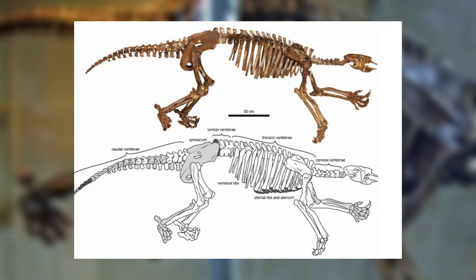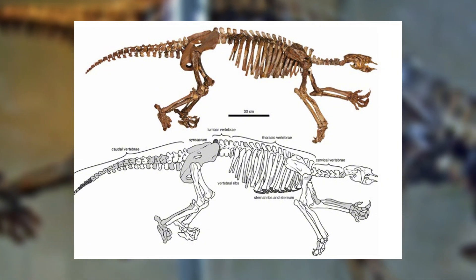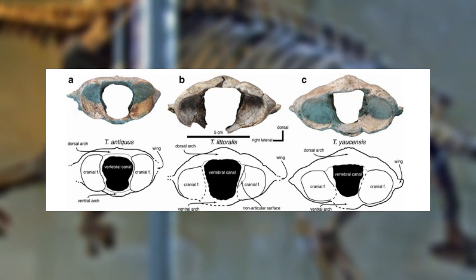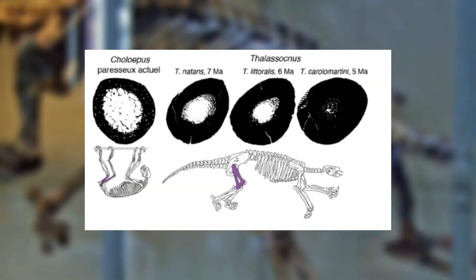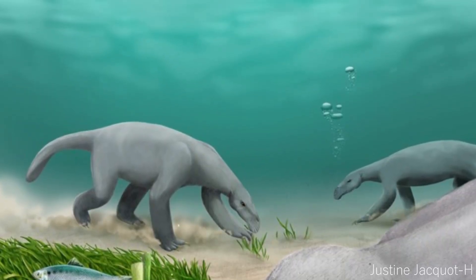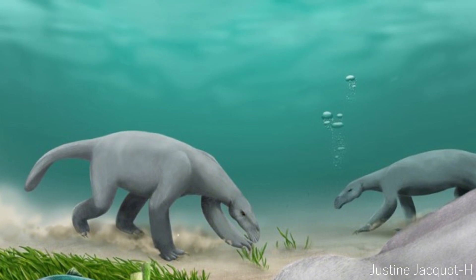Thalasocnus also developed one other feature useful for an aquatic mammal: incredibly dense bones. While T. Antiquus had the regular bones of a landlubber, over millions of years these thickened, and the internal cavities filled with bone marrow all but disappeared, especially in the limbs of later species. Like a ship's ballast, this would have helped the sea sloth stay upright in the water, as well as counteracting the air pockets of the lungs to achieve negative buoyancy.